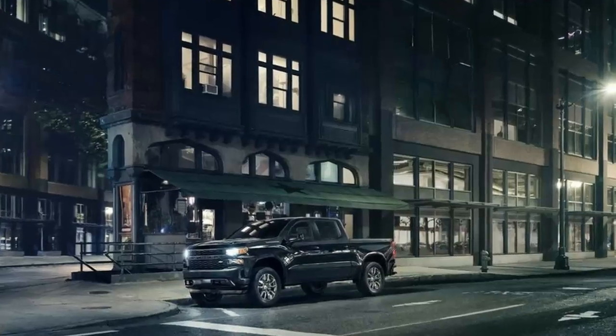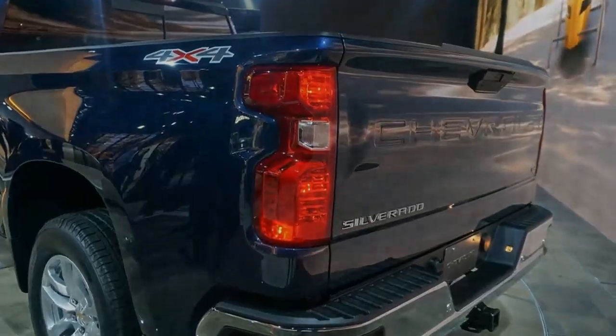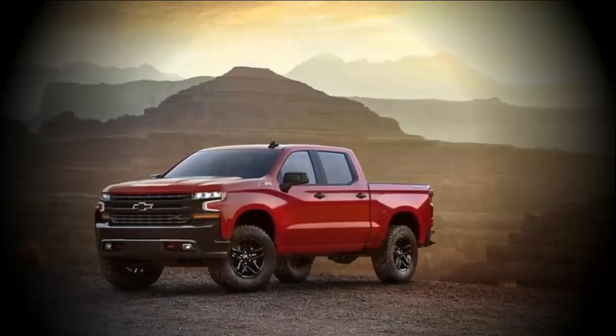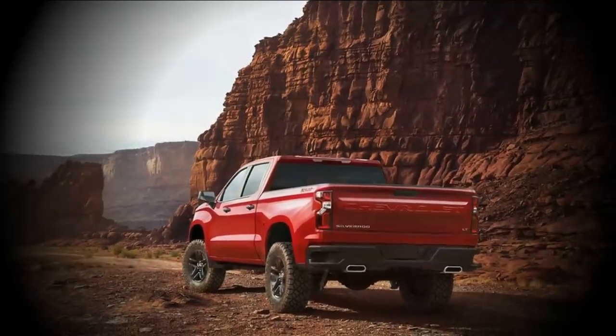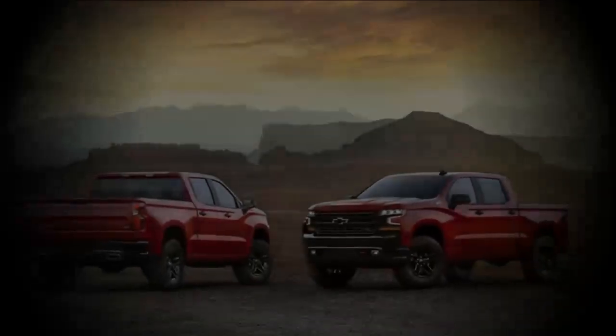The 2019 Chevrolet Colorado is the mid-size pickup truck for the handyman — an adroitly measured truck with effective and groundbreaking motor decisions, an agreeable everyday driver, and even a rough-terrain hotshot. The 2019 Colorado spans a wide assortment of necessities, and that is the reason it has been rated 6.0 out of 10 overall.